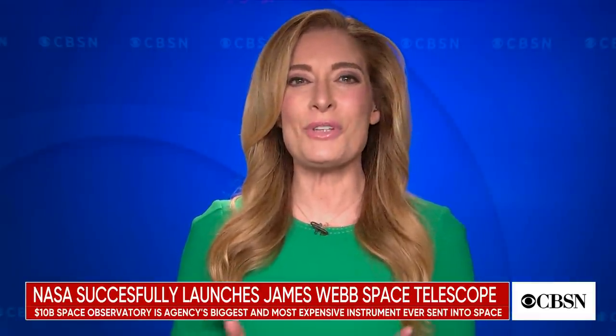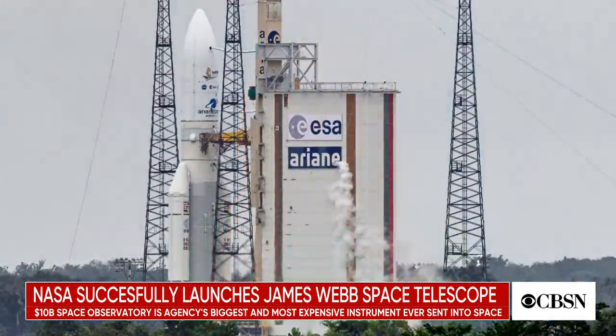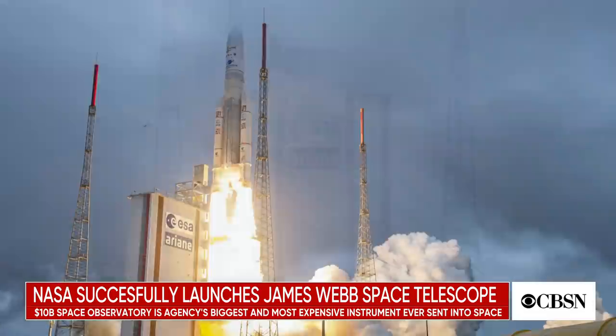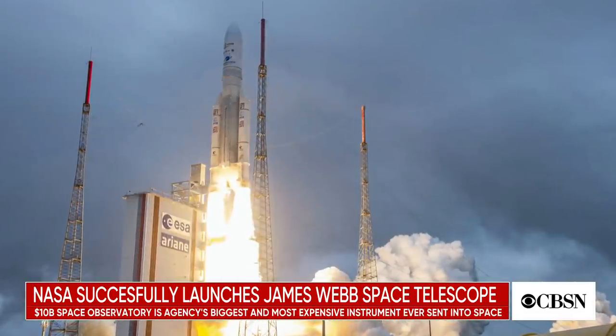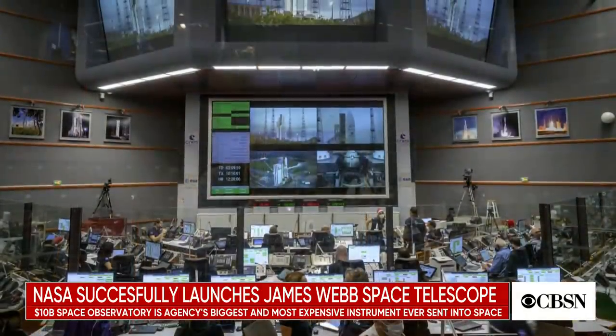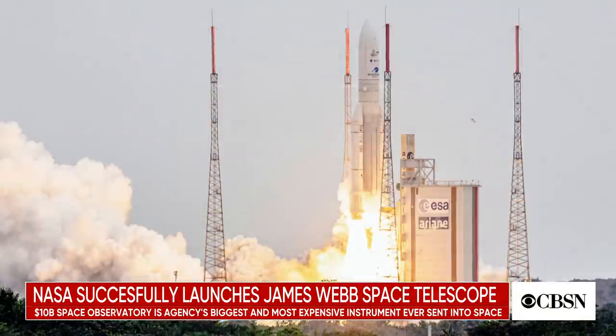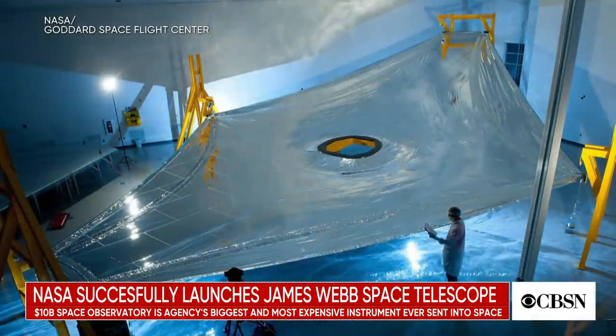The space agency got exactly what it wanted for Christmas with the successful launch of the James Webb Space Telescope. Folded inside the nose cone of a European Ariane 5 rocket, the $10 billion space observatory lifted off from its launch site in Kourou, French Guiana, early Christmas morning.